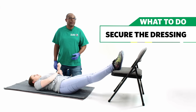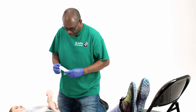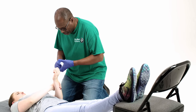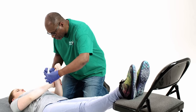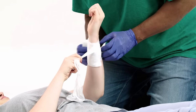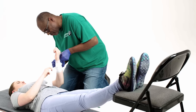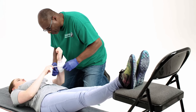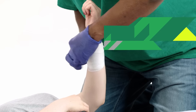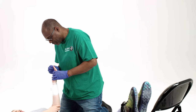Secure the dressing with a bandage that is firm enough to maintain the pressure but doesn't cut off the circulation. Check the circulation by pressing a nail bed or skin beyond the bandage for 5 seconds.